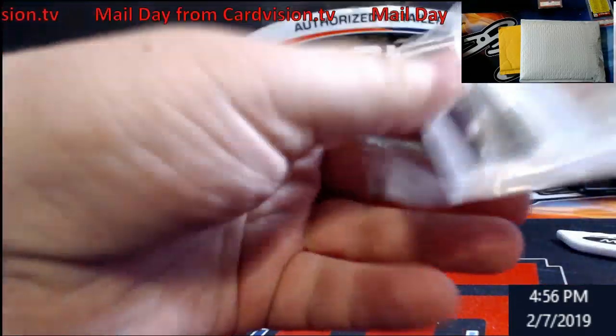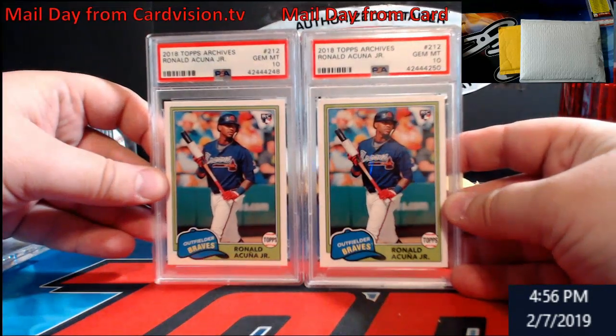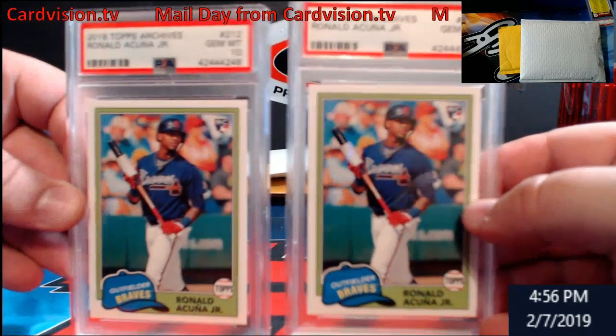There are two Ranajkuna PSA 10 Gem Mint Archives. I think they were selling for like $40 a piece, but I can't remember exactly — I'll have to look.